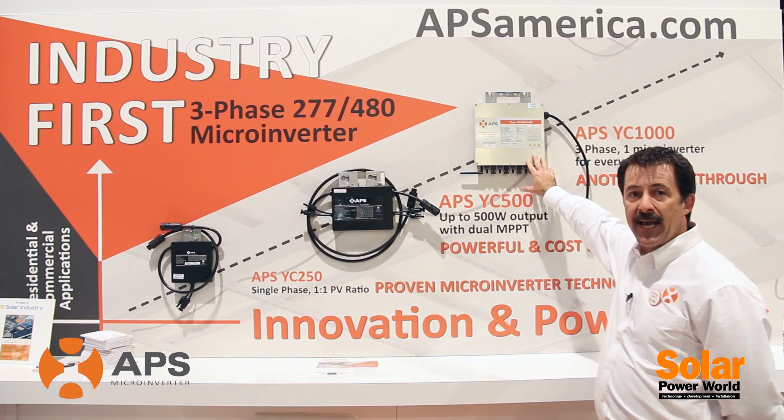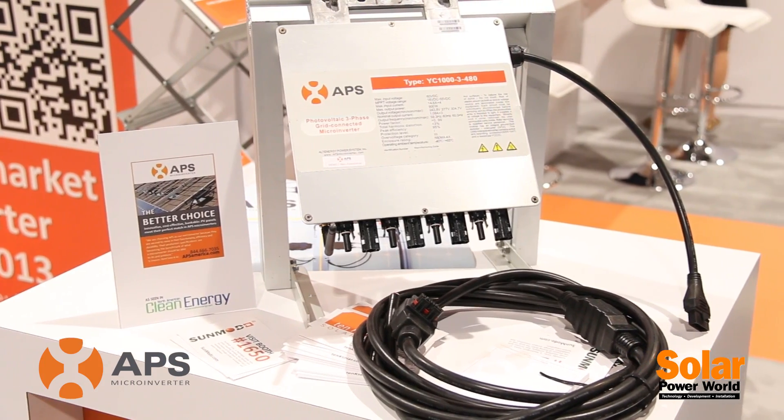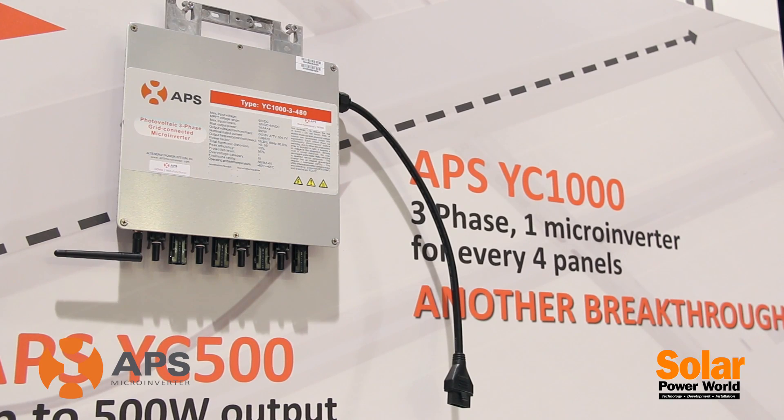Today we've just announced a new product. It's a four-to-one configuration, and this is the industry-first native 480 microinverter.